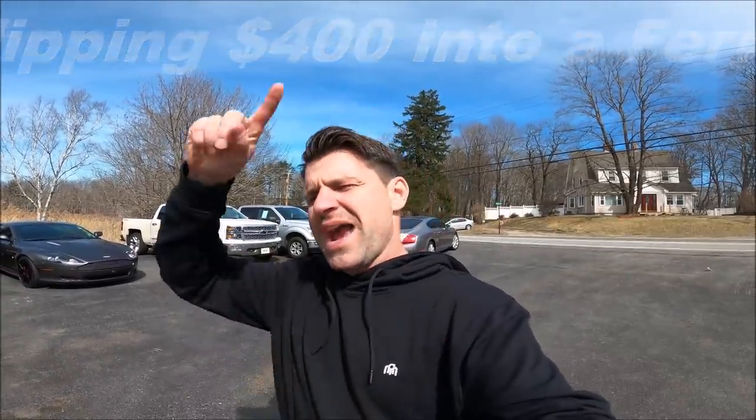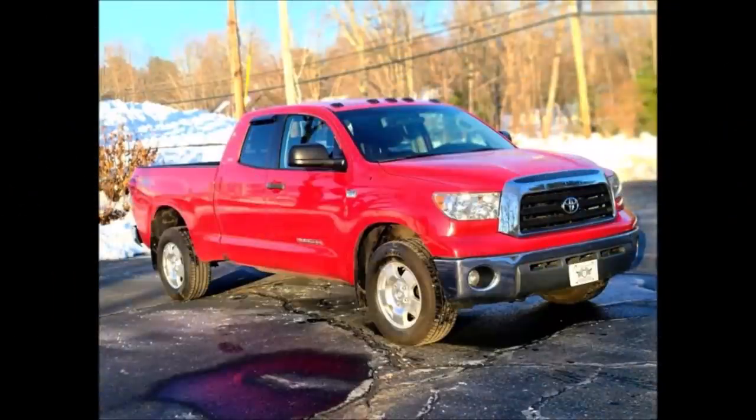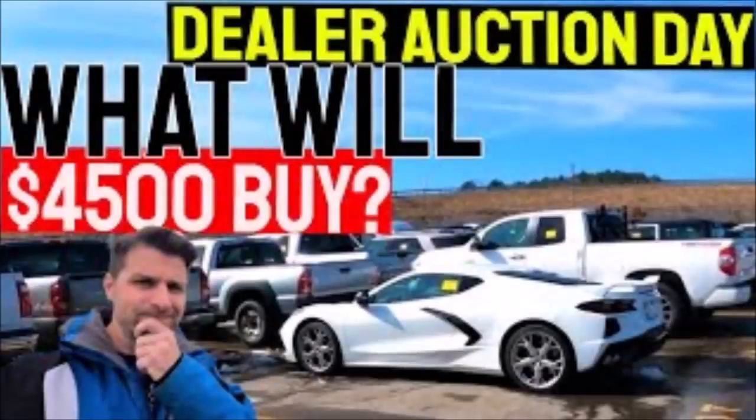Starting with $400, buying a Ferrari eventually — and we already have a Bentley Continental GT. We have a Toyota Tundra and now we have a Suzuki Grand Vitara that we spent $4,500 on at the auction last week. Today's video I'm super excited to teach you all of my tips, all of my tricks, how we're going to bring this car back to life, what we need to do to make it sellable, and then how much money we're going to make off it so we can keep snowballing our money until we're really really close to a Ferrari.